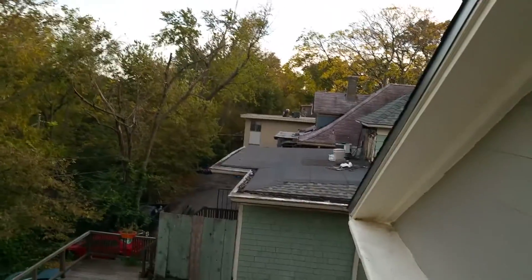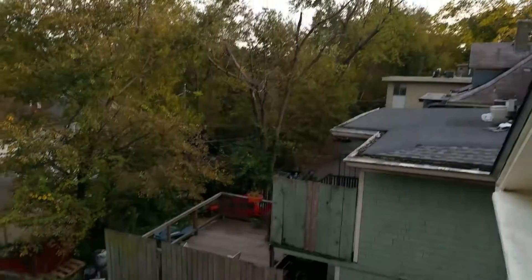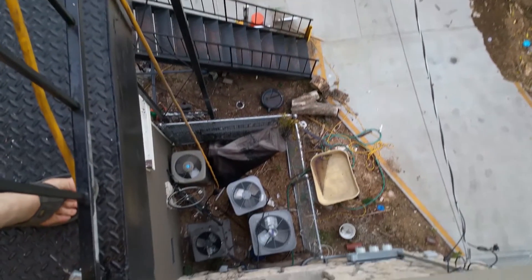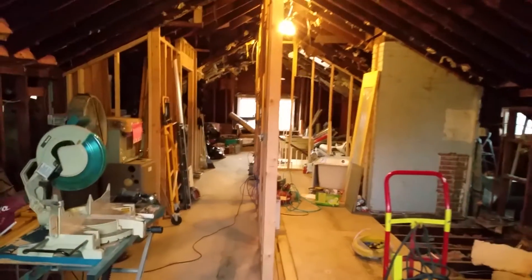We've got off-street parking — we put in a parking lot, going to help with the TIF funds we've got from the city. It's really cluttered right now with our toys. The air conditioning units are all down there waiting to be installed. This will be our third floor two-bedroom, about 1,100 square feet finished.